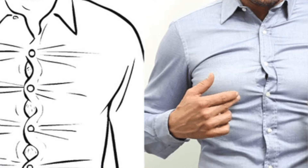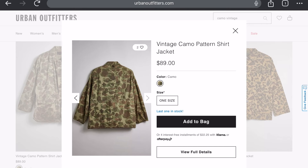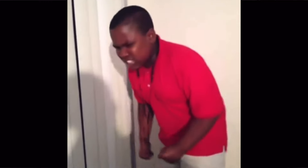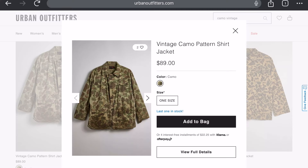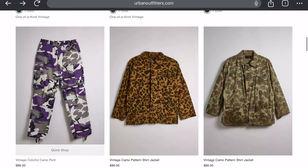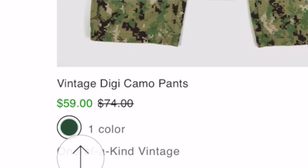One size fits all? This isn't a hat — this is a whole jacket. You can have someone who's five-five and someone who's six-five, and saying this is one size fits all is pretty wild to me. Continuing down — digi camo, camo vintage, vintage vintage — it's all over the place.